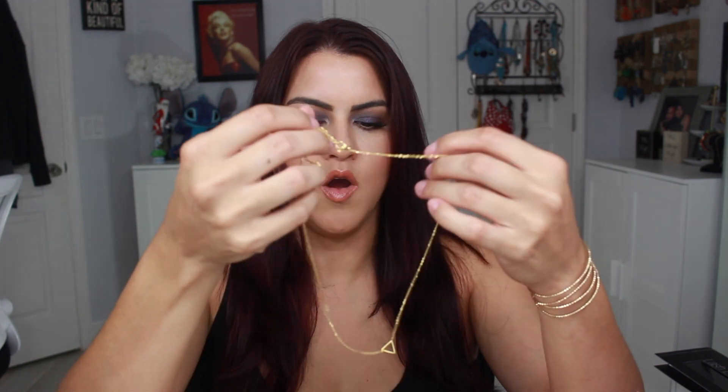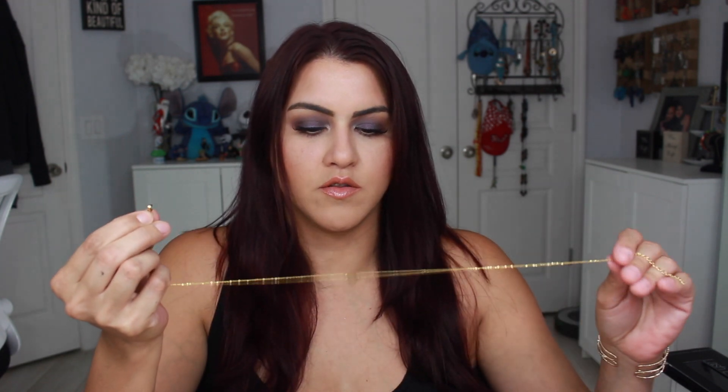I used to be into big statement necklaces, but ever since having my son and just getting older, I feel like you want more simple, smaller things around your neck. I've really been more into smaller, detailed or simple necklaces. So this is super cute — just very simple, very dainty. Something that you can layer if you want a little more oomph, or just keep it really simple with the little triangle.